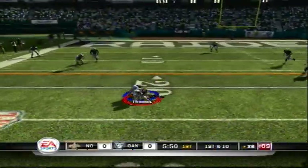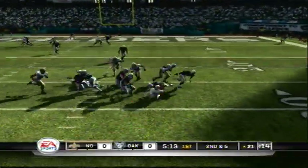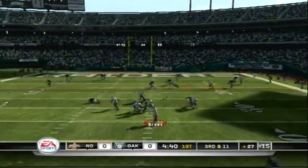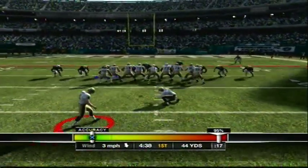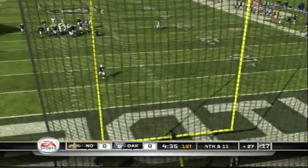Dumps it out left. He throws short. He'll be brought down. Gets the pass off — he splits the uprights!